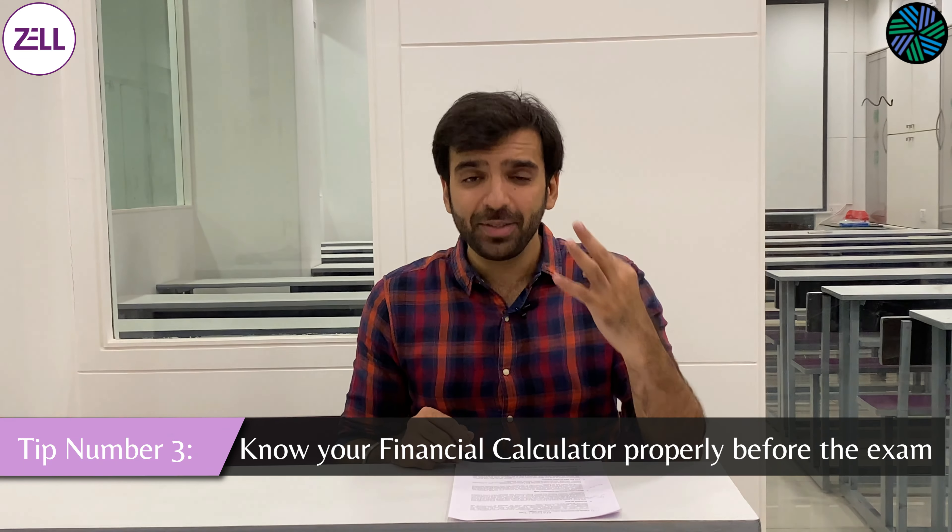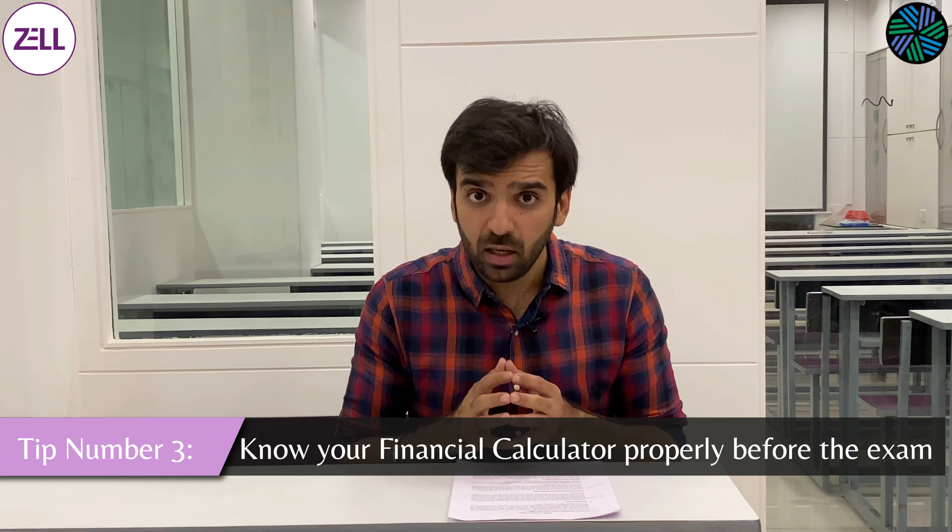Tip number three: know your financial calculator well before the exam. If you are taking up CFA, please invest in either the BA2 Plus or the HP12C. It will cost around 4-5 thousand but it will suffice for all three levels and it's extremely crucial. You can save an immense amount of time — for example, formulas such as net present value which you know how to calculate manually, the calculator will help you calculate the same thing in just a few seconds. At Zelle, we spend an entire 4-hour lecture just teaching students all the tips of using the financial calculator, which will help you throughout your three levels and even in the corporate world.